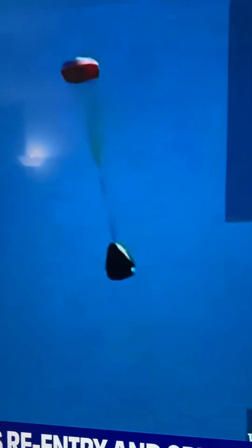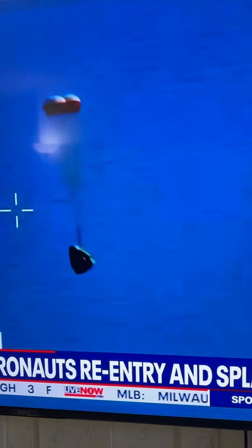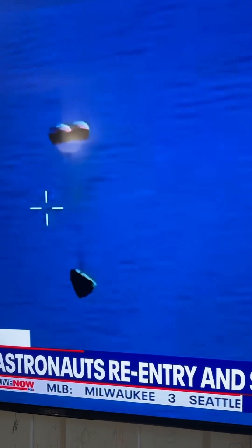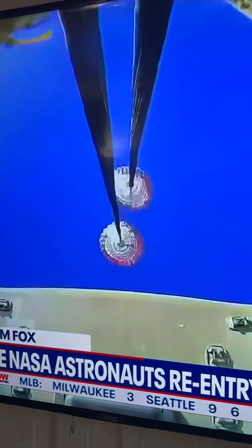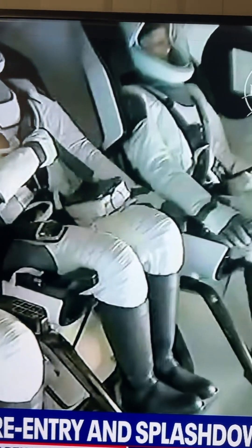You can hear the crowd cheer. Welcome back! The heat got reduced. Dragon Freedom continues to make its way. They were just in space moments ago, so their arms were able to float freely.